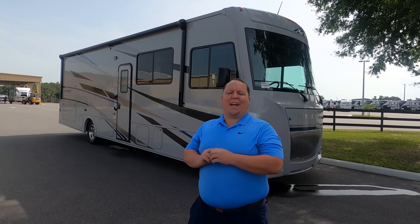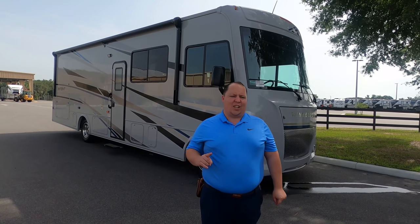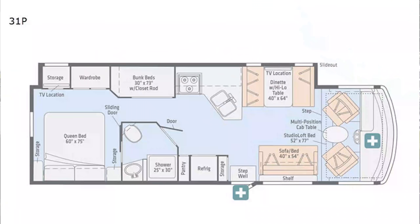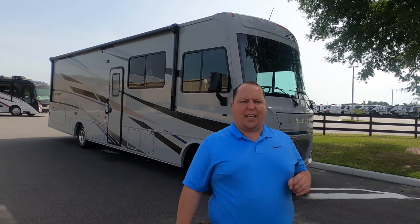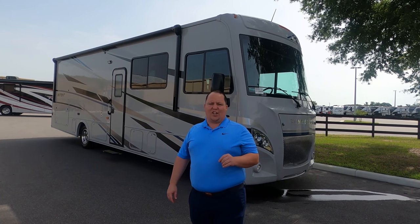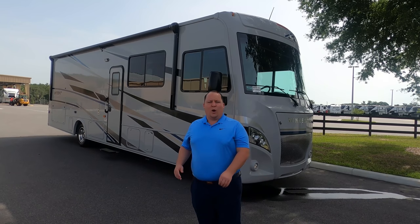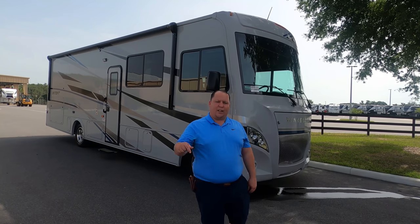Hey everyone, I'm Matt. Welcome back to another video. Today I'm super excited. We're taking a look at the smallest Class A that gives you bunk beds and an outside kitchen. This is the 2021 with the brand new V8 engine Winnebago Intent Model 31P. We're going to take a look at the outside features first, then the inside features, then we'll give you three things we love about this motorhome and three things we dislike about it.